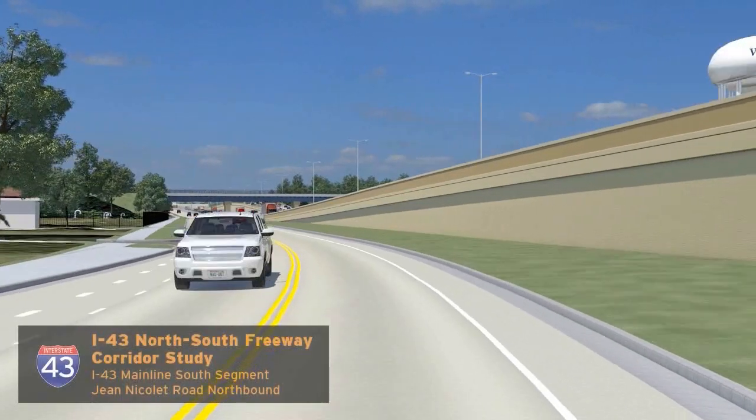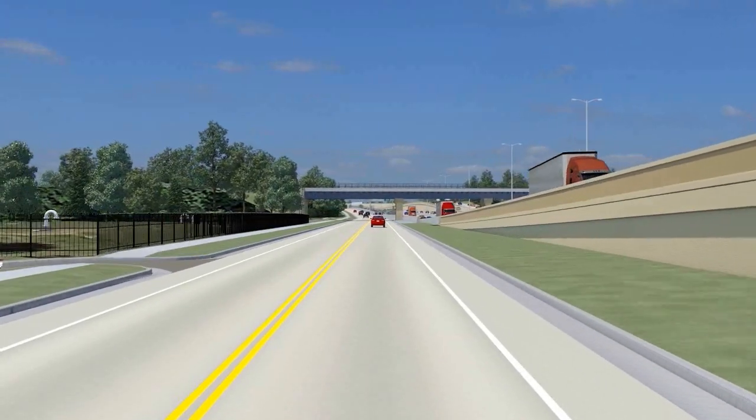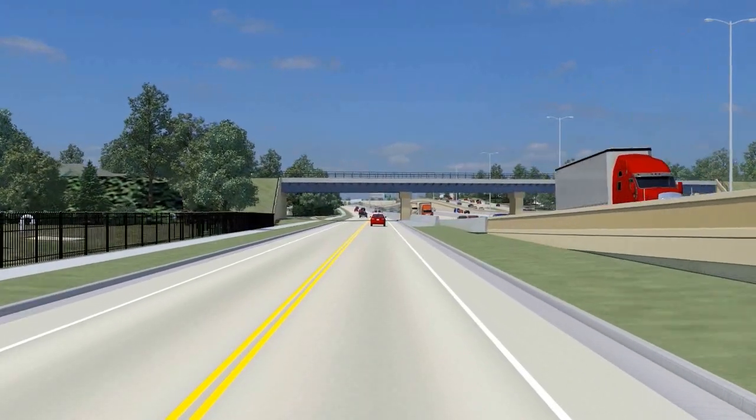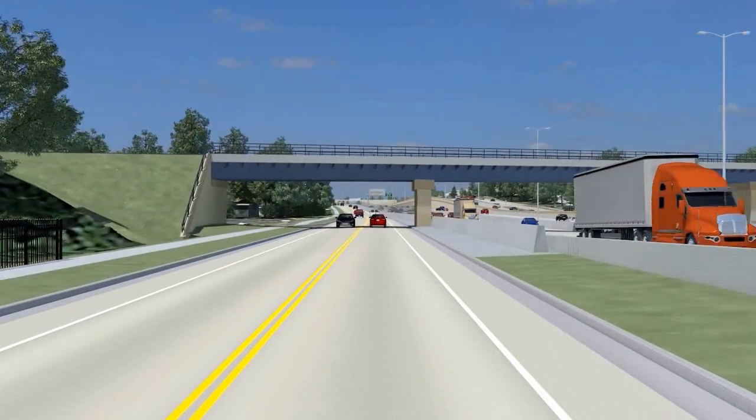Starting north of Bender Road, it was important not to impact the North Shore Water Facility on the left side of the road, which is partially why the overall improvements were shifted to the east. The lengthened Union Pacific Railroad Bridge accommodates the roadway width.